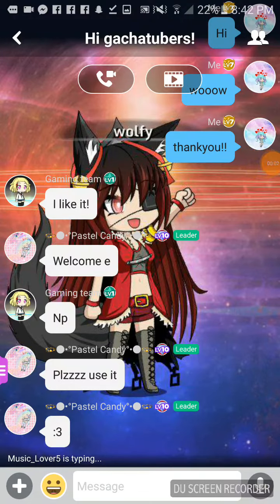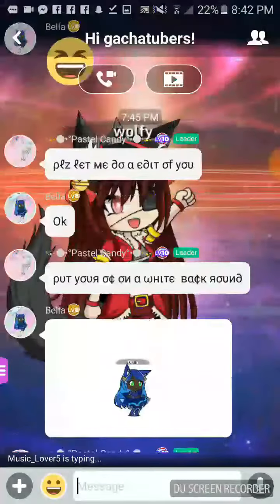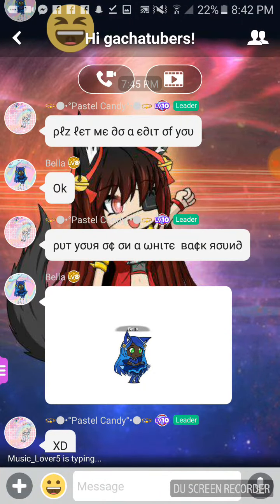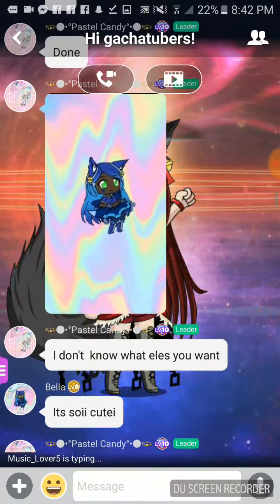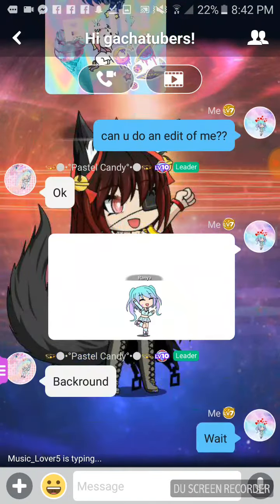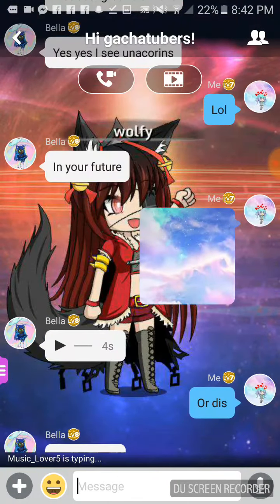Hey guys, so today I just went to Amina and I just saw this child pastel candy edit she wanted to do of Bella, and it looked so cool. So I asked her to do an edit of me, then I sent this picture, and then the background was this.